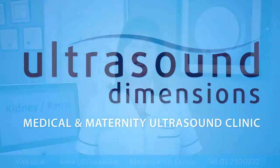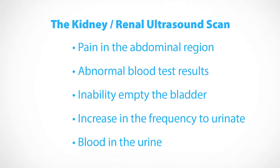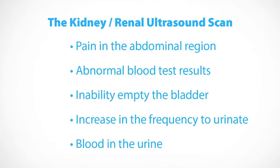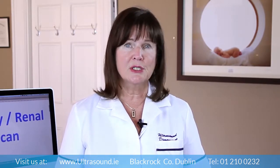An ultrasound of the renal tract is a very common request at our centre. Pain in the abdominal region is the most common reason that physicians order a renal tract ultrasound. Other symptoms that may prompt use of this diagnostic screening tool include abnormal blood test results, inability of the patient to completely empty their bladder, increase of frequency, the need to urinate more often, or blood in the urine.